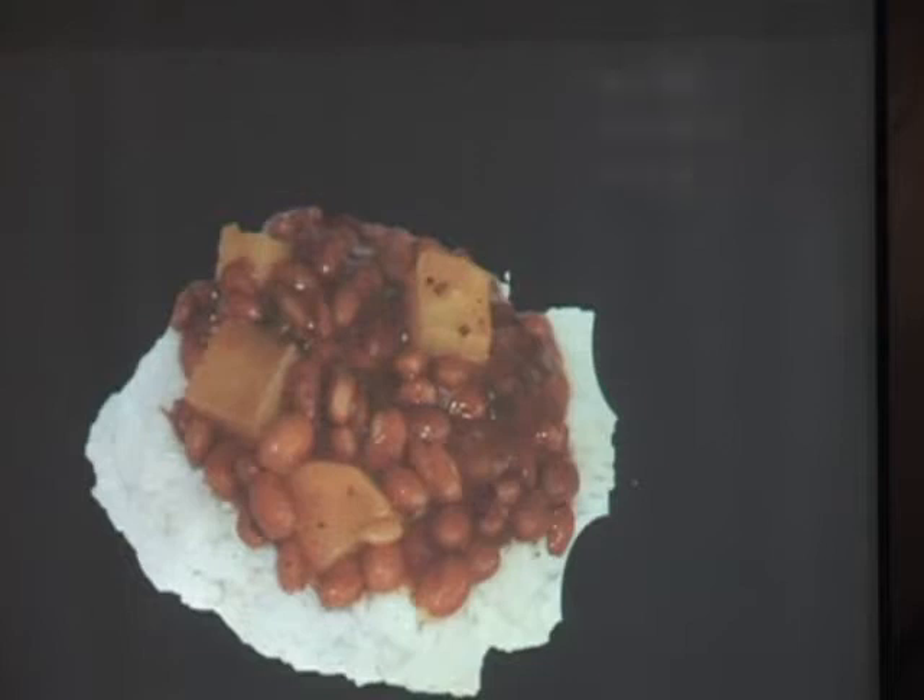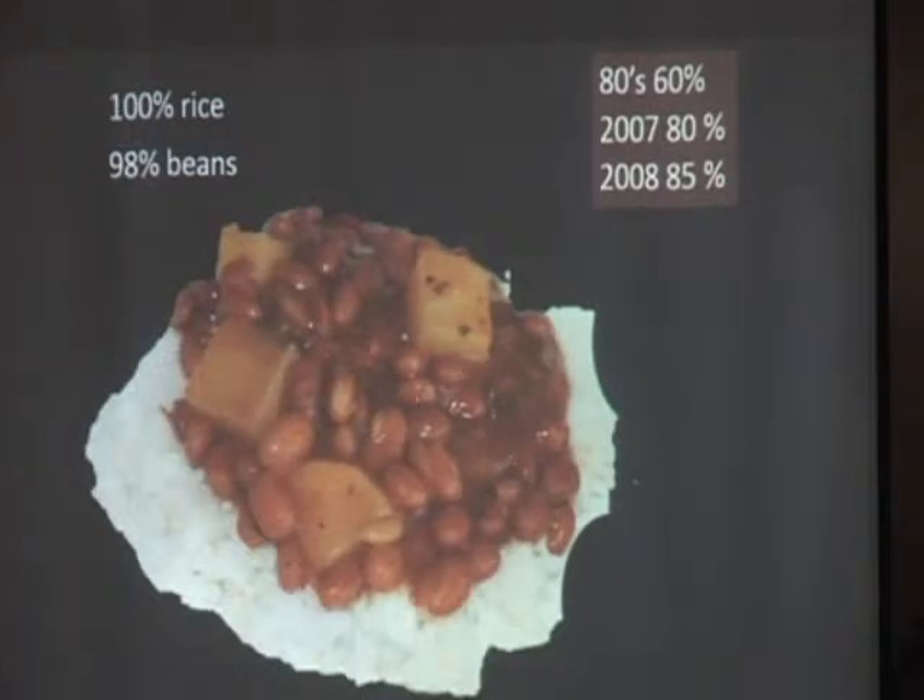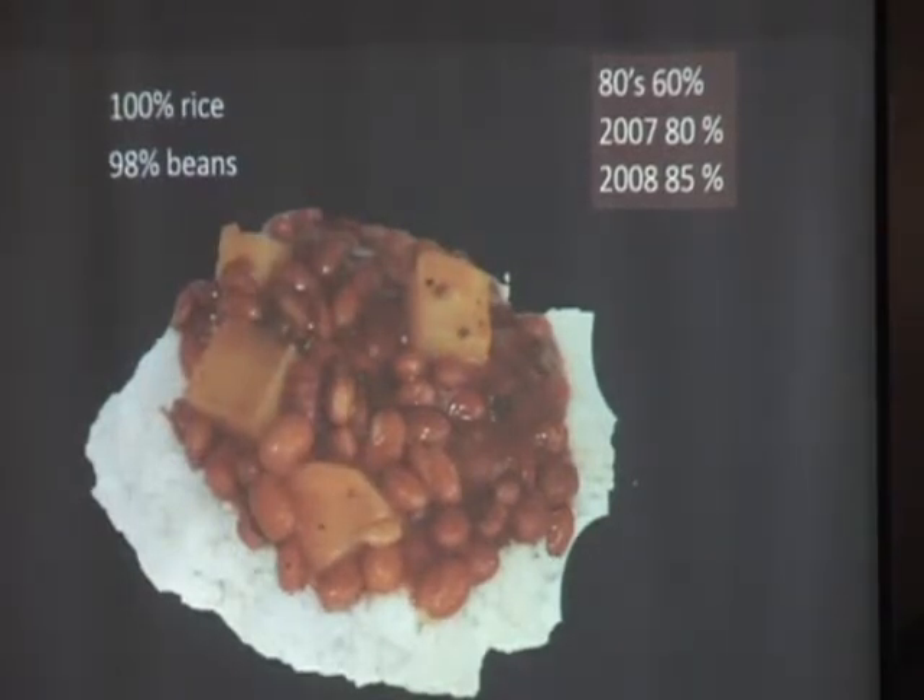And in my school, which I studied in a public school in Rio Piedras, we ate rice and beans every day. From our rice and beans — our rice, for example — here in the Dominican Republic there's a lot of rice production. But in Puerto Rico, in the 80s, 60% of the rice we ate was imported. In 2007, 80%. In 2008, 85%. And now it's 100%. So all of the rice that we eat, we import. And the beef is 98%. So basically, most of our lunches do not come from our own culture.